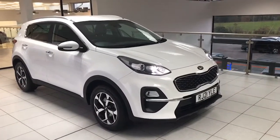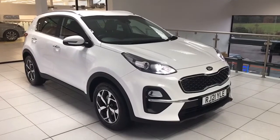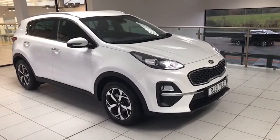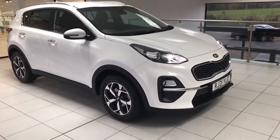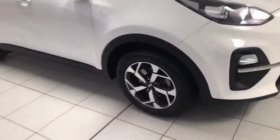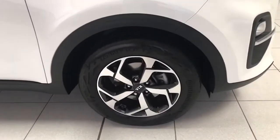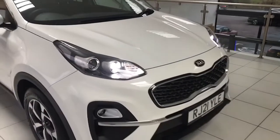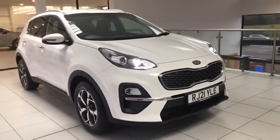It's finished in Fusion White, which is the metallic white — really, really good specification. It comes with the seven-year Kia warranty of course, it's had its Kia service and we've serviced it as well. It has the 17-inch diamond cut two-tone alloy wheels, the LED running lights, and the LED front fog lamps.